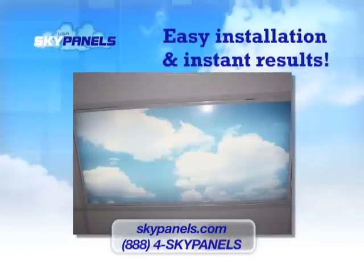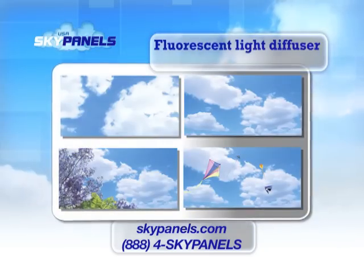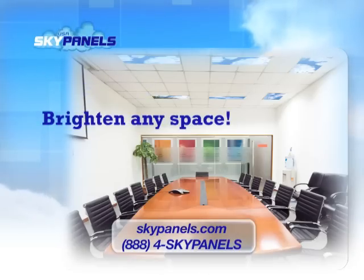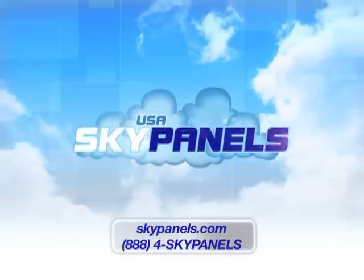With easy installation and instant results, these fluorescent light diffuser replacement panels are the sure-fit way to brighten the look of any space. Now that's clever. Sky Panels are for everyone.